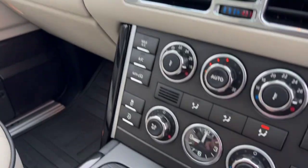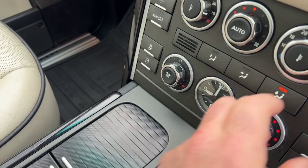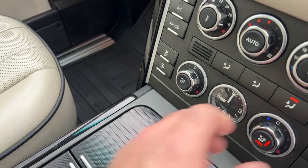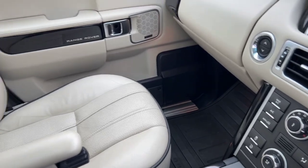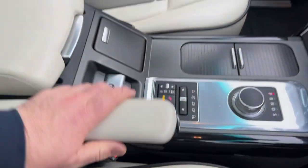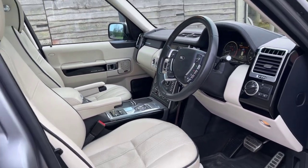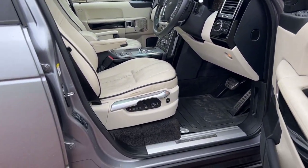Heated steering wheel, climate comfort seats so you can chill them or heat them in the front, and just heated in the rear. That's all your terrain response programmes for off-road — snow, sand, gravel, mud. Electric memory driver seat.